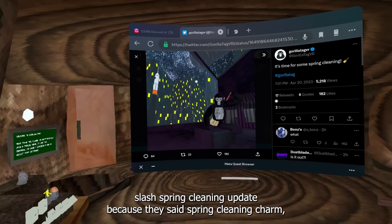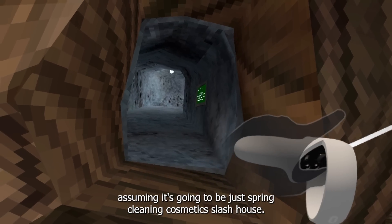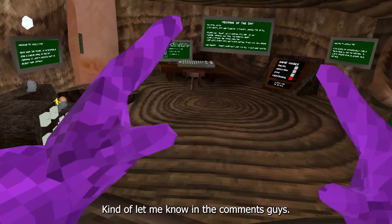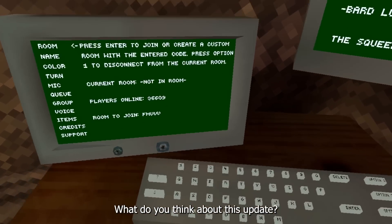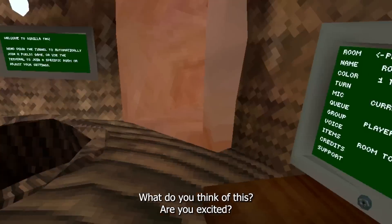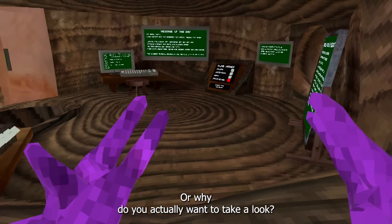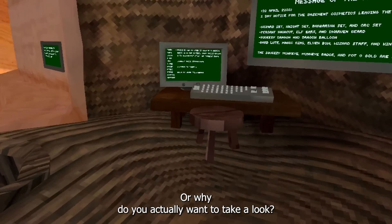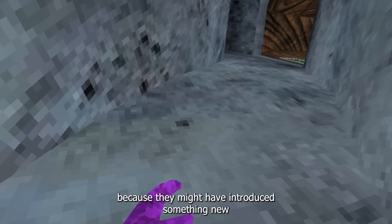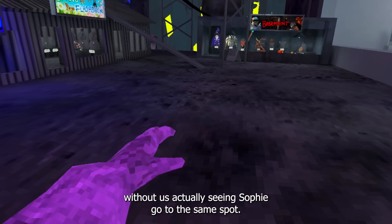So the next update is going to be the house spring cleaning update. I'm assuming it's going to be spring cleaning cosmetics and slash house content. Let me know in the comments what you think about this update — are you excited or not, and why? Also, we should take a look at the screenshot to see if anything in the background changed, because they might have introduced something new without us noticing.